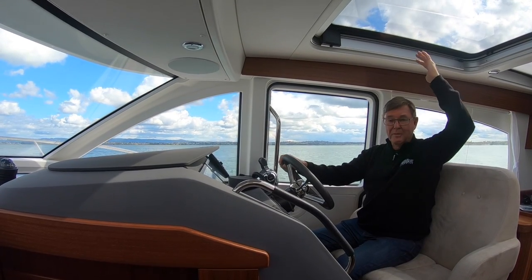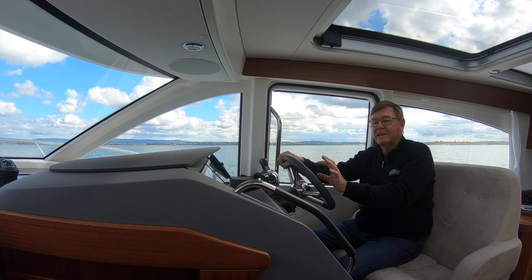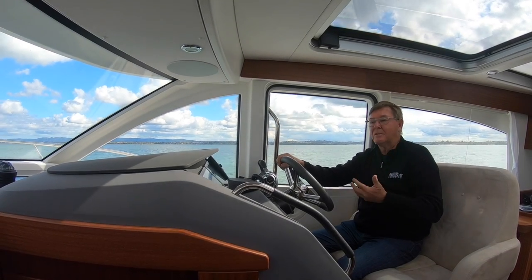It's also available with a flybridge. These boats are made in Sweden and they're outstanding. The details are really something, they're a little bit different to what we see from our local manufacturers, and I think that's what makes them quite special.